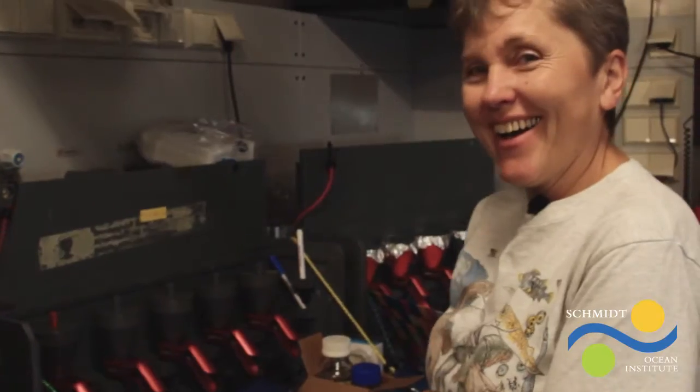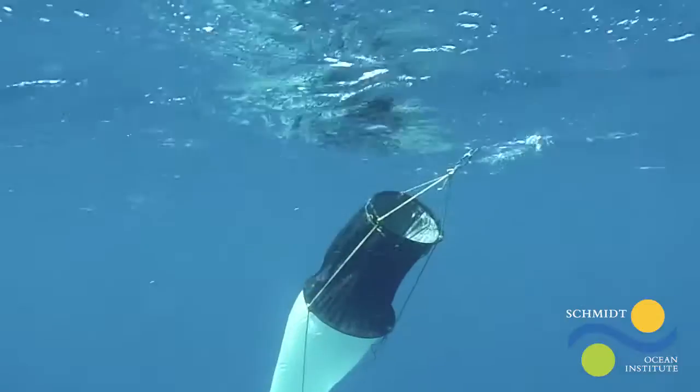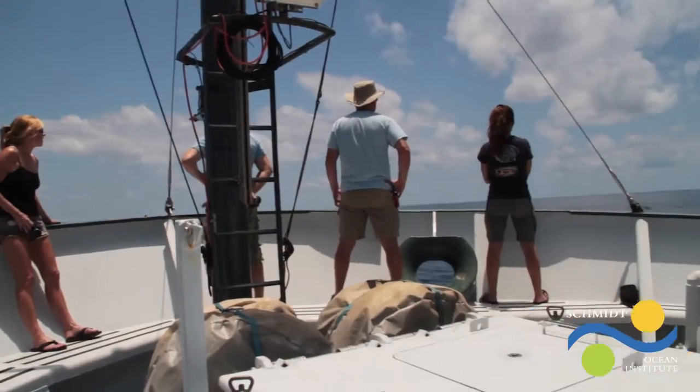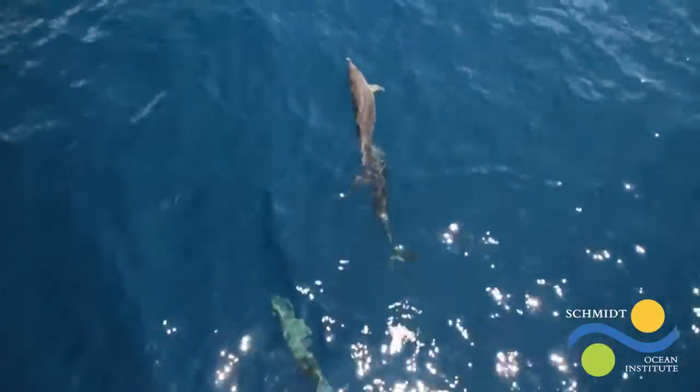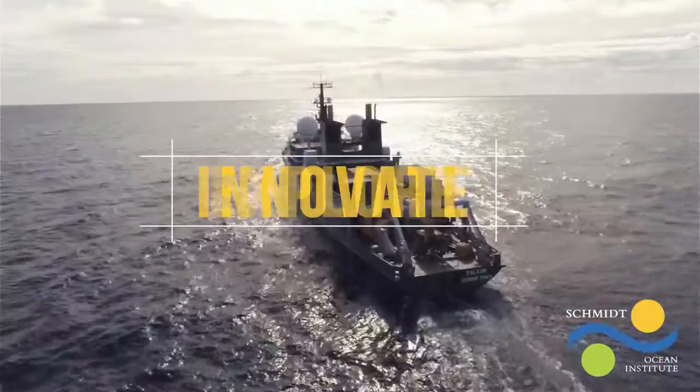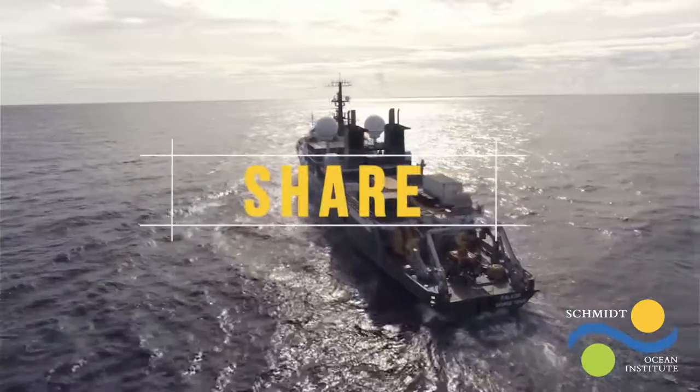Schmidt Ocean Institute has come a long way since Falkor's first shakedown cruise in 2012. Our partnerships and collaborations help us to support ocean science and technology, and to continue our mission to innovate, explore, and share around the world.